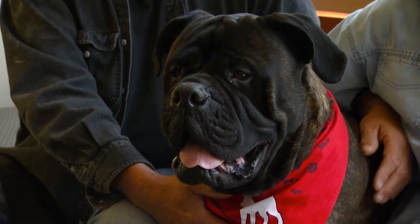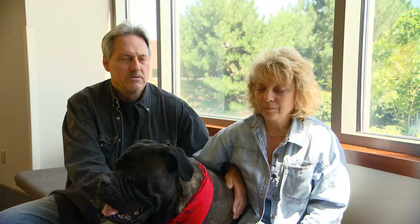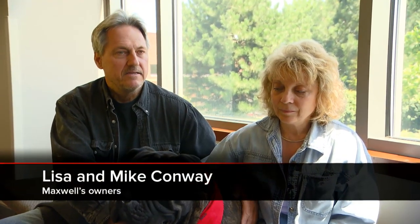Well, we took our dog for an exam because he wasn't feeling right. Our vet checked his heart and said there's a little murmur. So that's when they did some testing and found that he had a hole in his heart.